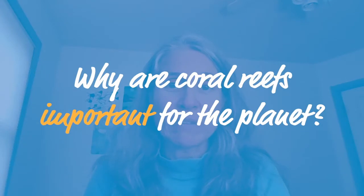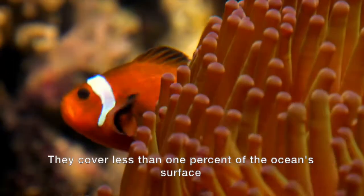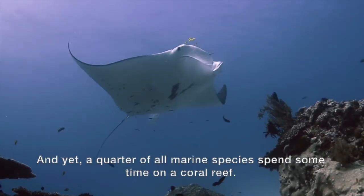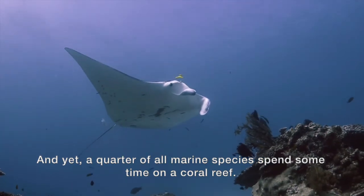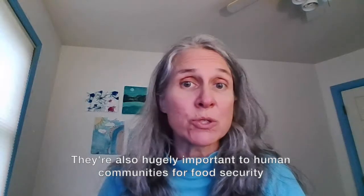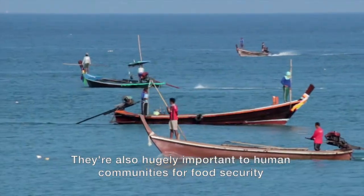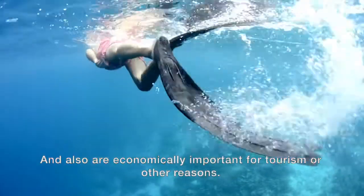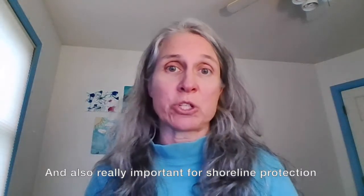Why are coral reefs important for the planet? From a biodiversity perspective, they're amazing. They cover less than 1% of the ocean's surface and yet a quarter of all marine species spend some time on a coral reef. They're also hugely important to human communities for food security and are economically important for tourism or other reasons. And they're also really important for shoreline protection.